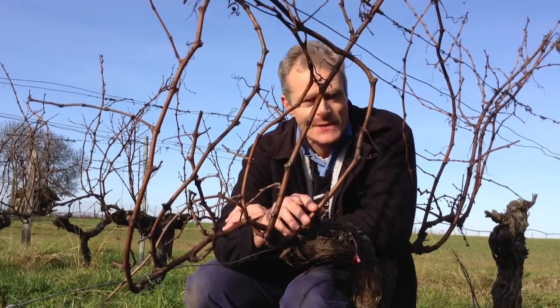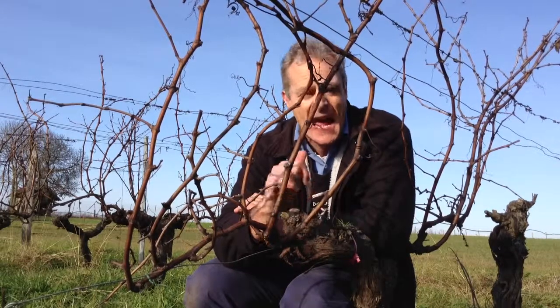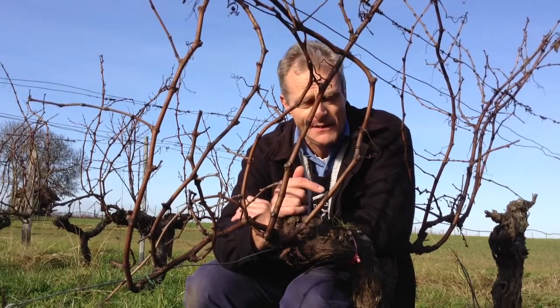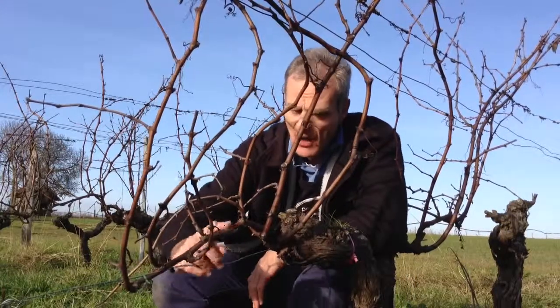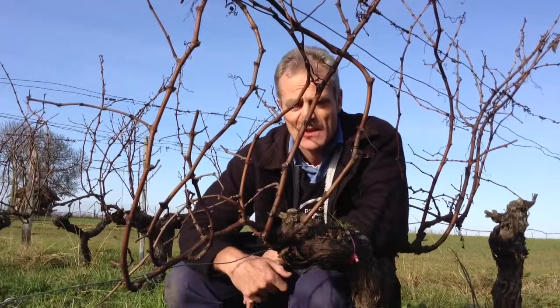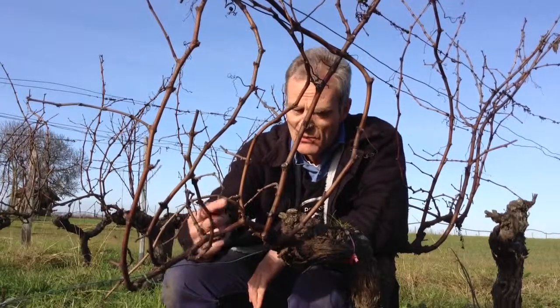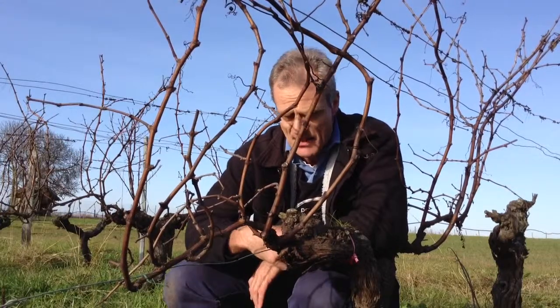In amongst all these tangles of sticks we've got to prune it, make some sense of it, and get it right for next year and the year after — and probably the year after that. It is that critical to get it right. You can see here — and I hope you can see on the camera — the branch that was really the fruiting branch from last year, with all the vertical shoots off it, from which every one of them had a bunch of grapes.